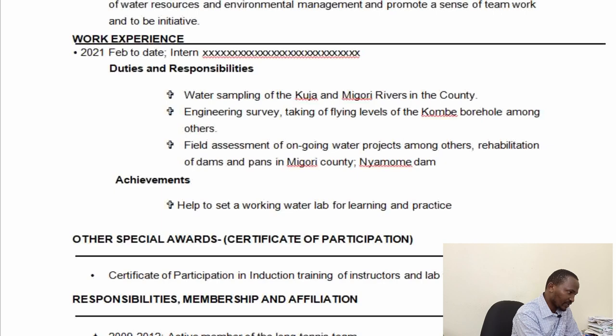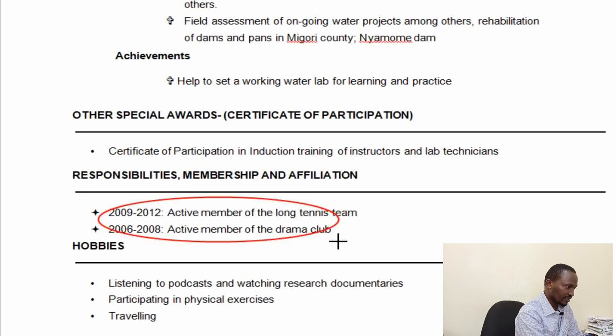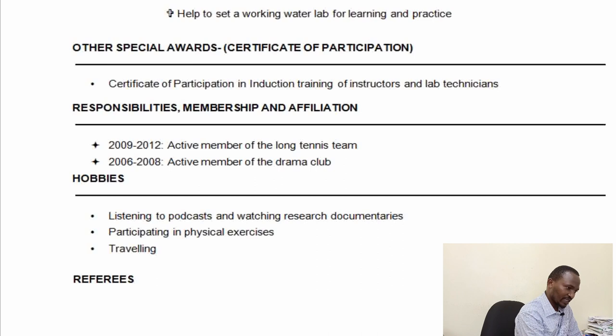You can also have other details such as special awards and certifications. You can mention responsibilities, memberships, and affiliations — especially the professional bodies you have been part of previously. Then there are hobbies, and here you should be careful not to list hobbies that are not relevant to that particular job application. For example, this person has listed listening to podcasts and watching research documentaries.